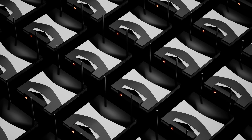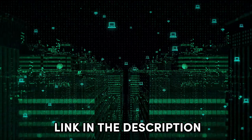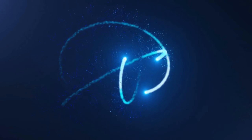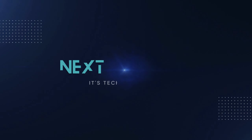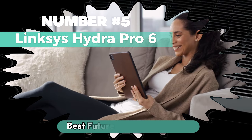In the contemporary era, a home without a Wi-Fi router is like a ship without a compass — directionless. The importance of Wi-Fi extends beyond mere connectivity; it's the lifeblood of our digital existence. However, choosing the best Wi-Fi router for your home can be daunting. To simplify your decision, here are my top picks for the best Wi-Fi routers in 2024.